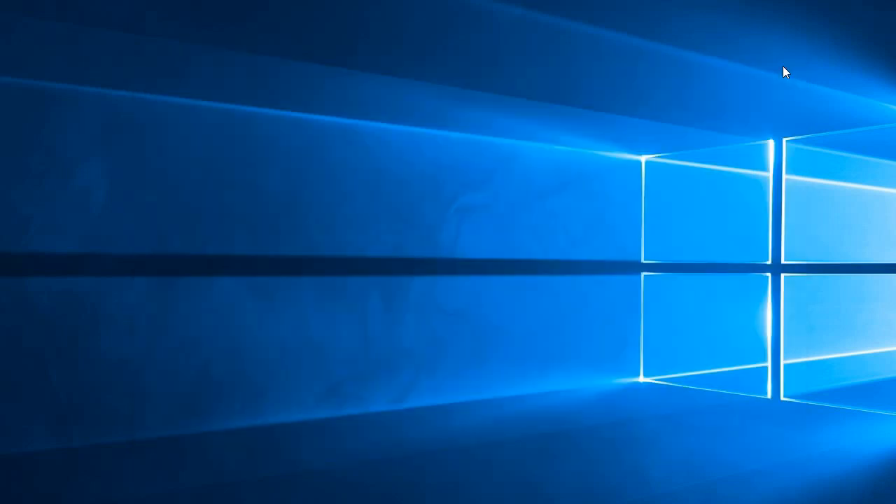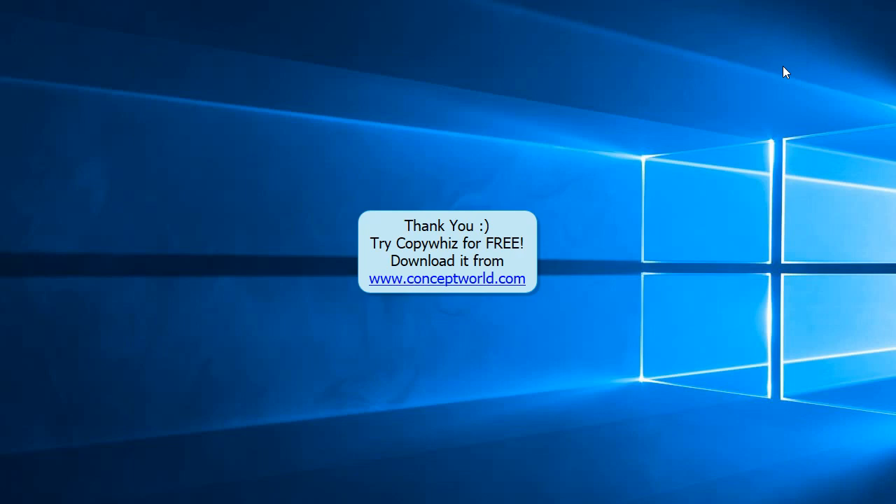Imagine how much time and effort this can save! Thank you! Download CopyWiz for free today from our website, www.conceptworld.com.